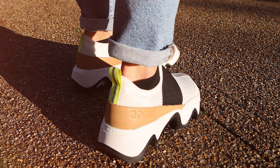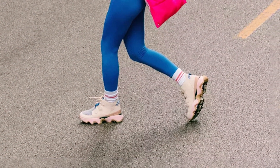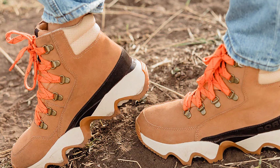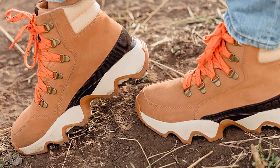Whether you're hitting the trails or running errands in the city, these shoes will keep you looking and feeling your best. One of the key features of these shoes is their EVA footbed, which offers exceptional comfort and support with every step. Whether you're logging miles on the pavement or tackling rugged terrain, you can trust that your feet will stay comfortable and supported throughout your run.